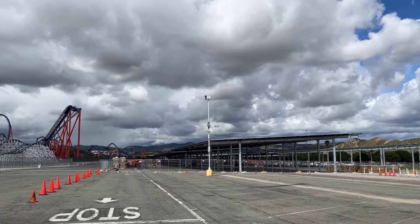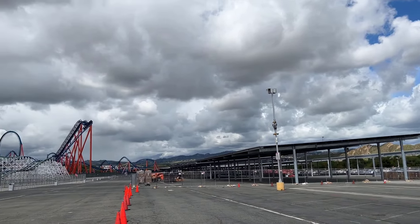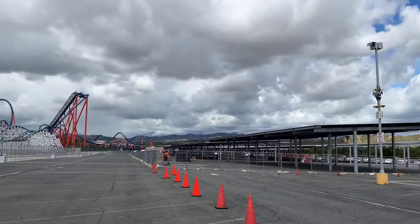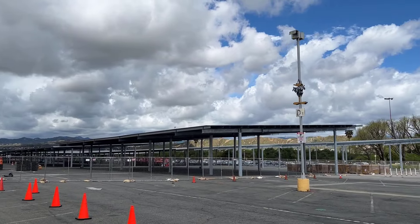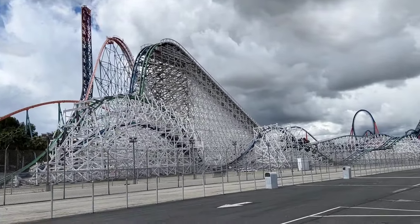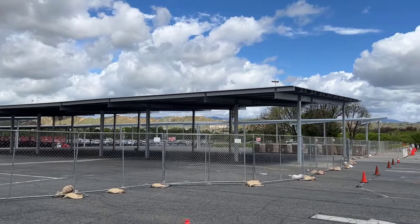So here we are approaching lots two and three where they've been working on the solar panels. We've done a couple of updates from the exit of Scream, but never really walked the path there. A little Twisted Colossus here for you. As you can see, about half of the second lot is now covered with the roof, or at least the supports there — and then to the zero-g roll. You can see the supports.